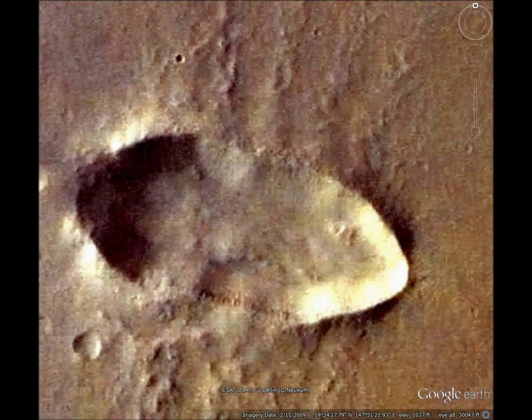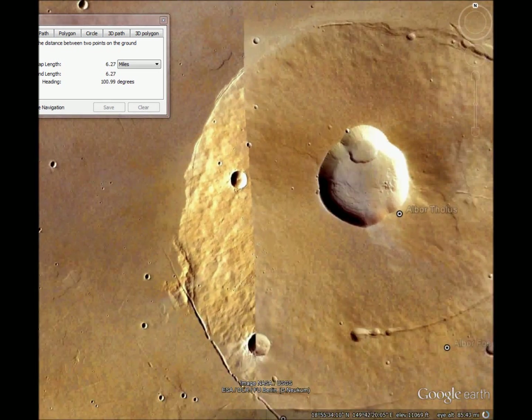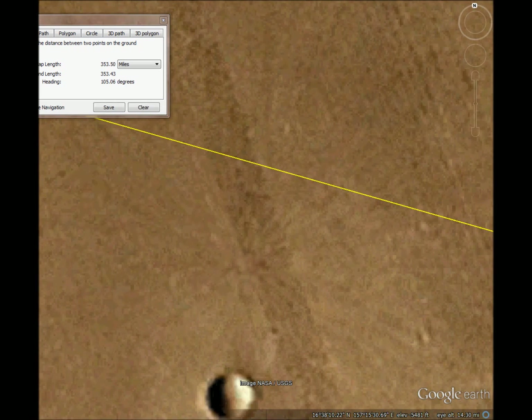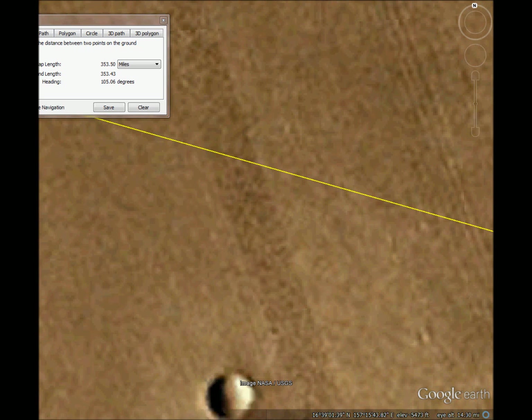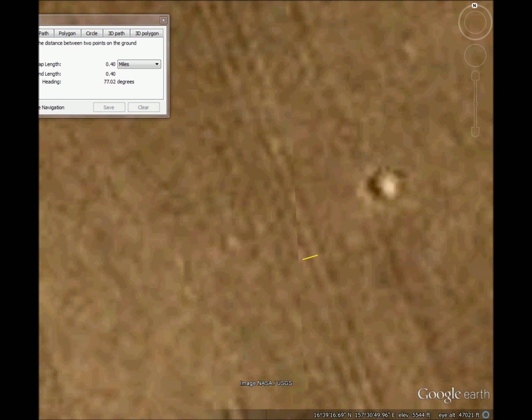Now just like the first one, we'll measure the width — it's about 1.8 miles. And the angle is about 105 degrees. So when we go 105 degrees east, what we find here is a wide track mark, and the width is about 1.8 miles. It matches. And over here we also have narrow track marks.